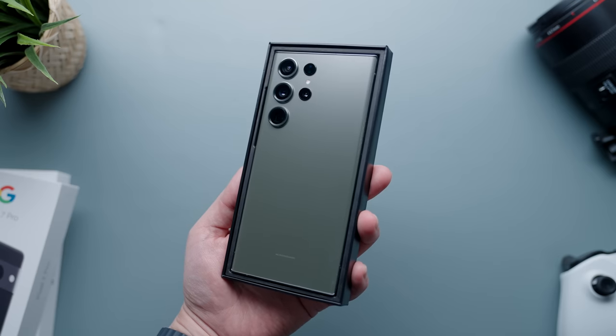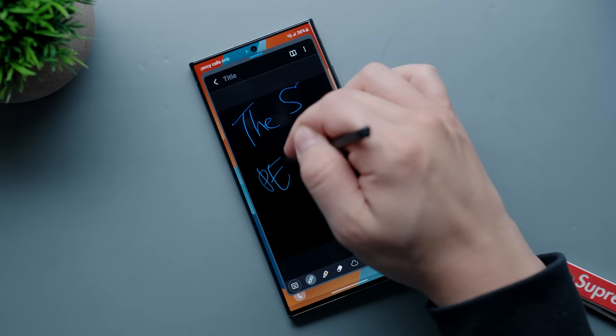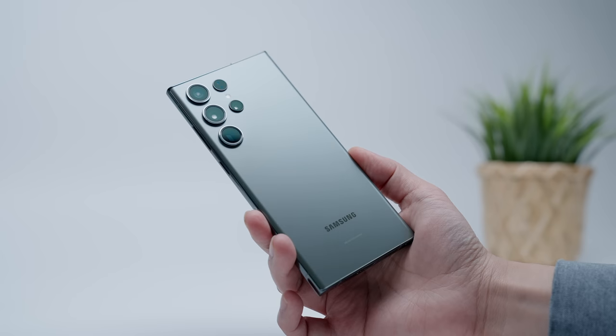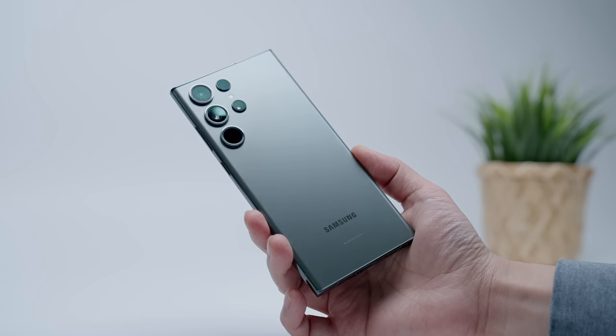The Galaxy S23 Ultra has been a pleasant surprise — one of the best smartphone experiences I've had over the past few years. Truth be told, when Samsung first rolled out the phone I was pretty underwhelmed. Off the rip it looked like a super minor iterative update full of gimmicks, but it's significantly more of an upgrade than what it seems, and in the most meaningful way.